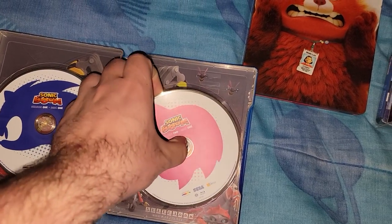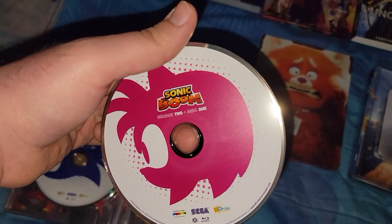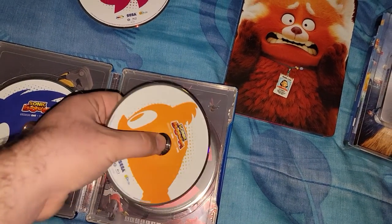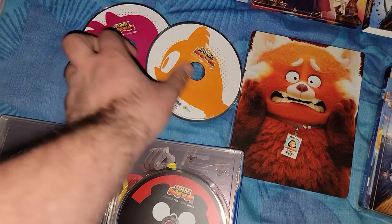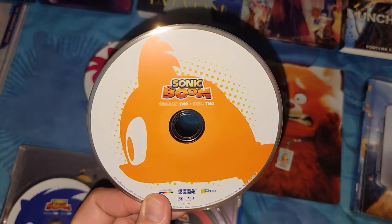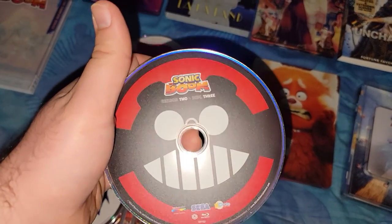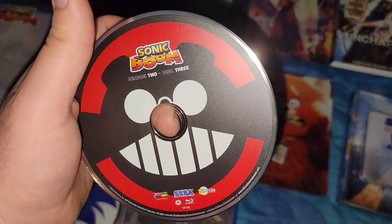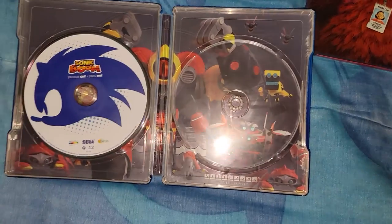Next one — Sonic Boom Season 2 Disc 1. Next one has some other character I don't know about. And that was — Season 2 Disc 2. And finally Season 2 Disc 3. Behind that is the rest of the artwork.